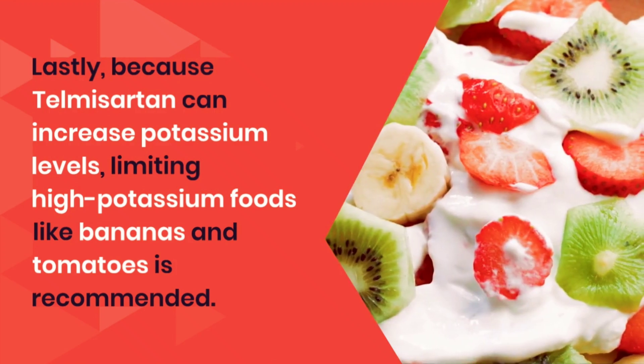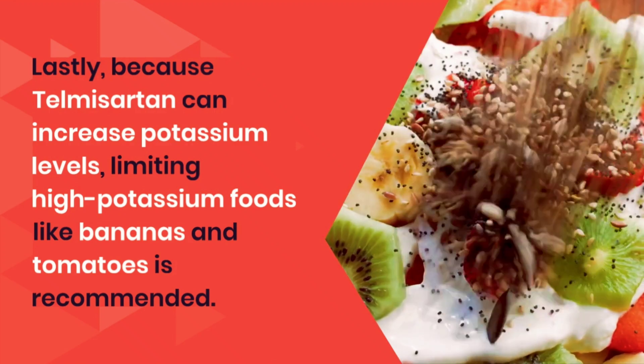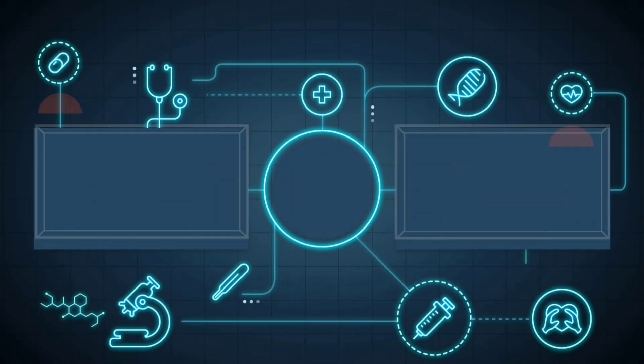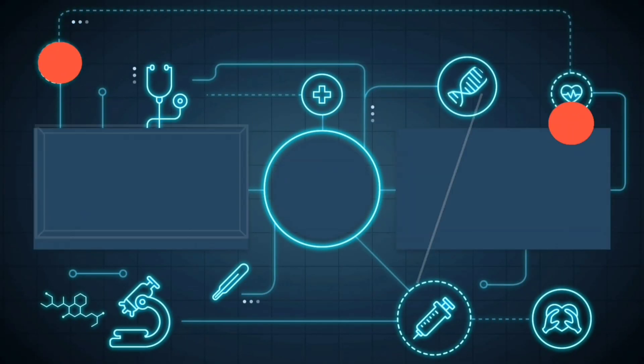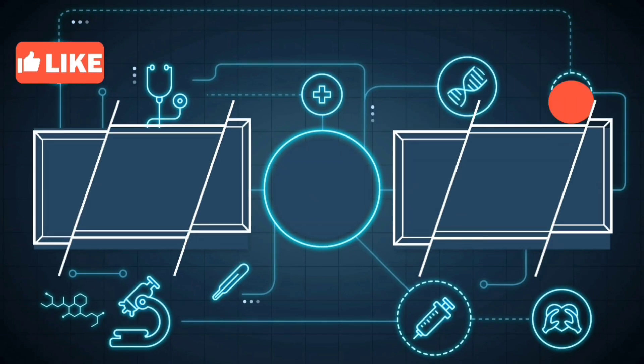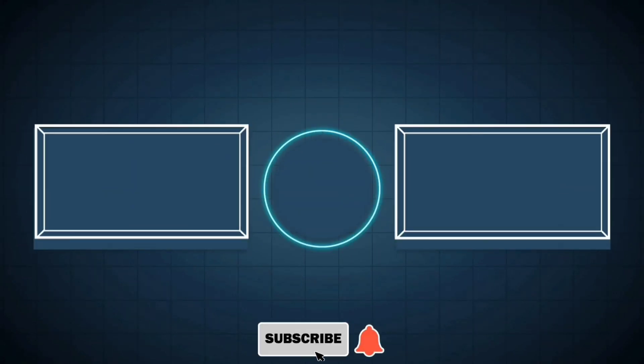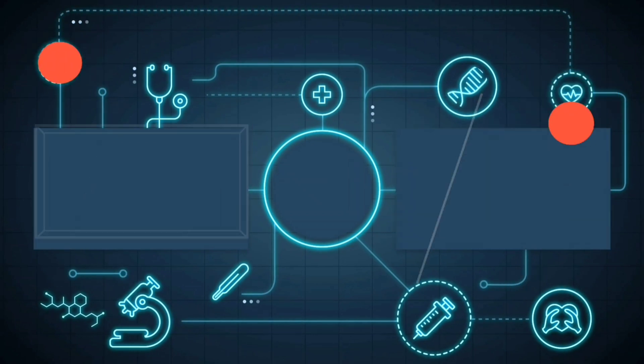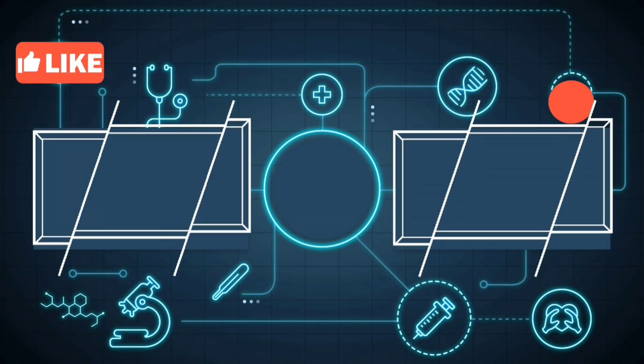By the end of this video, we hope you have a comprehensive understanding of Telmazartan and how to use it effectively and safely. Don't forget to subscribe to MediInsights for more in-depth health insights and medication guides. Stay informed, stay safe, and see you in our next video. Your journey to wellness continues here with MediInsights.